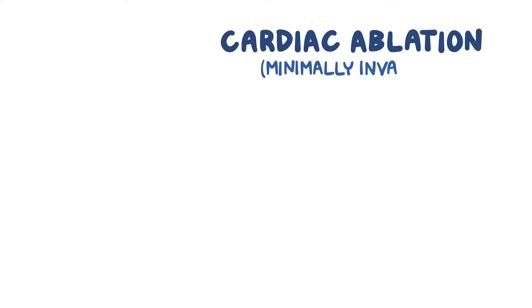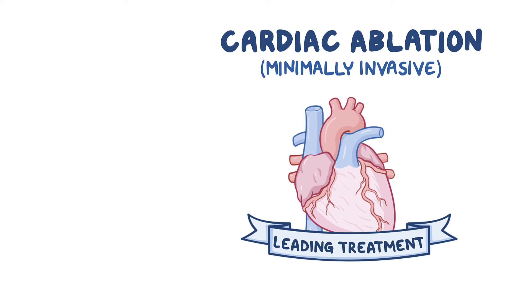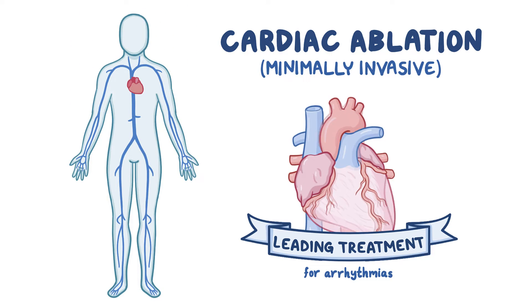Cardiac ablation is a minimally invasive procedure that has emerged as a leading treatment for arrhythmias. In a typical procedure, a small, specialized tube called a catheter is inserted into a blood vessel in the leg and navigated to the heart.